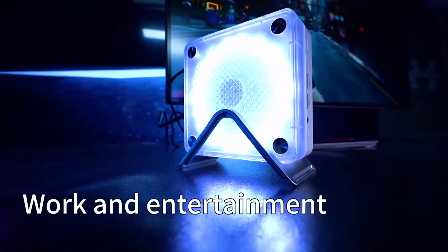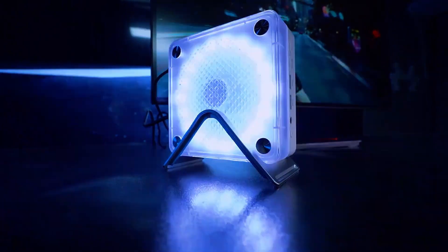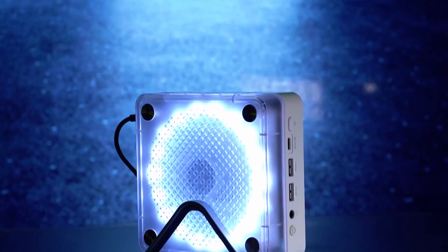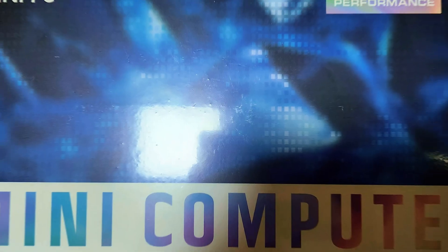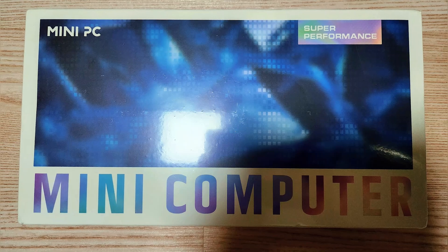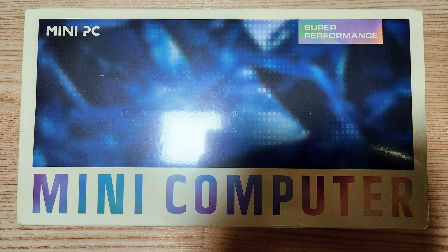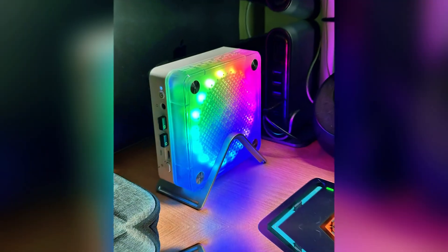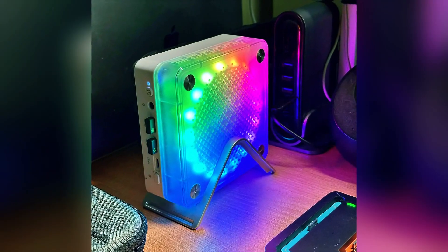Sounds like a scam, right? That's exactly what I thought. When I first saw this thing online, I was skeptical. A mini PC from a brand I'd barely heard of, promising desktop-level performance? Yeah, right, I thought. This is probably just another underpowered office box that can barely handle Chrome. My expectations were rock bottom.